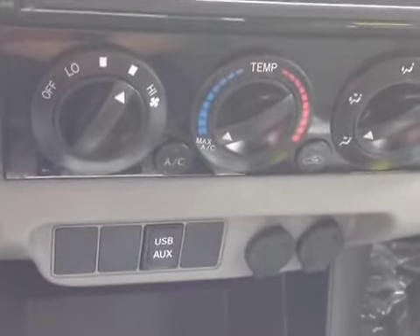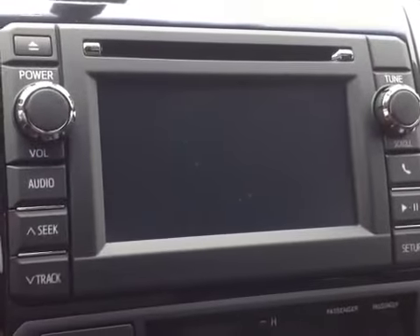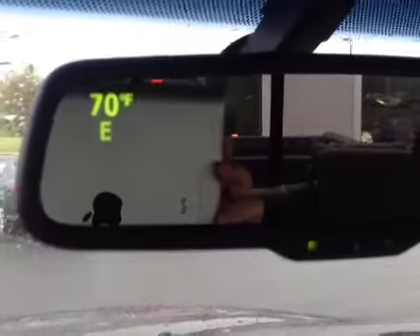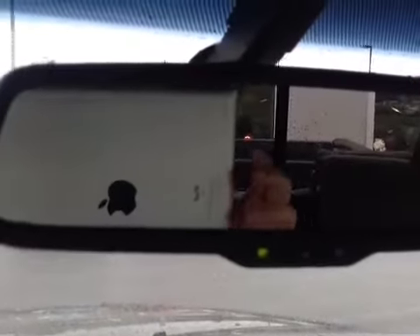You also have 12-volt power outlets, and then your touch screen center console that features AM, FM, CD, and Bluetooth. And finally, for your convenience, this Tacoma features an auto-dimming rearview mirror with compass, thermometer, and integrated backup camera.